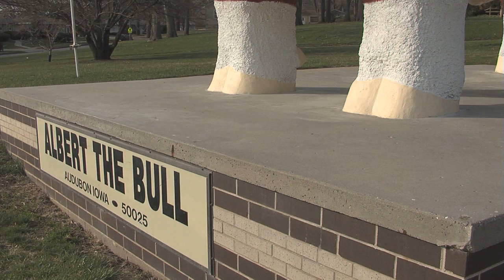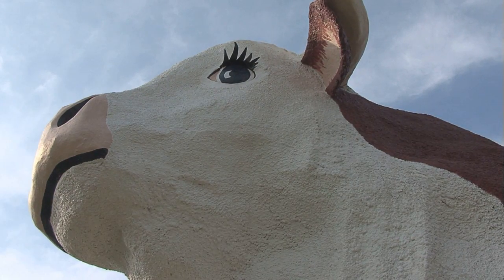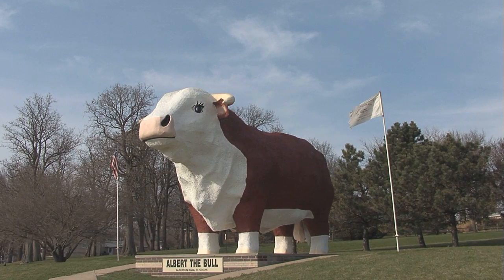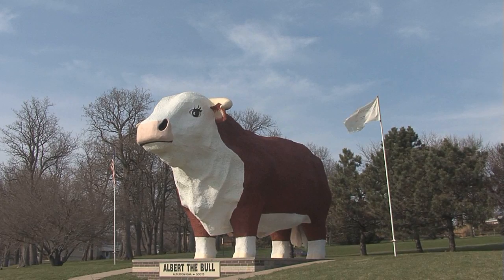Albert the Bull stands 28 feet above the platform, measures 45 feet from the tips of the horns, and weighs 45 tons. This huge bull has been loved by Audubon County residents and visitors who have stopped by to take pictures with Albert.